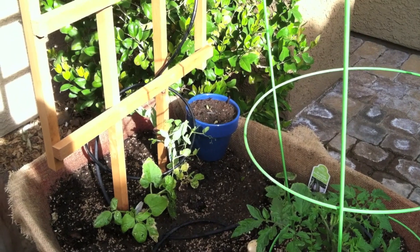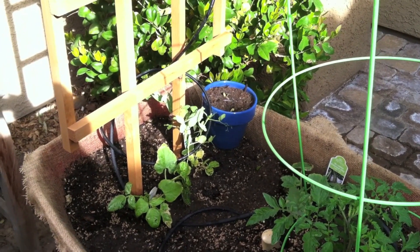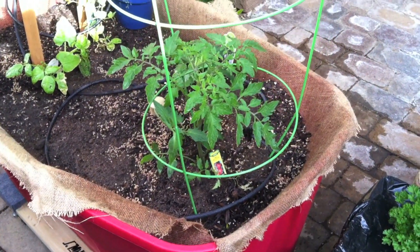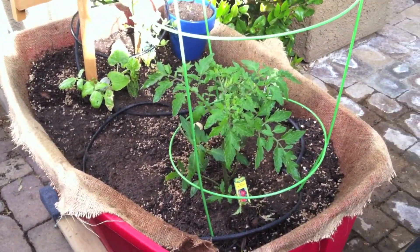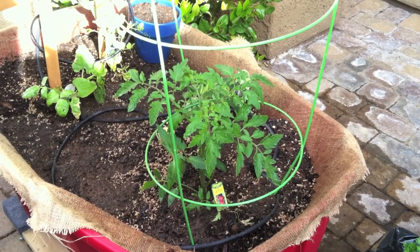Lila's got that little blue pot over there — she planted sunflowers and they're starting to sprout. I've got an early girl tomato which is looking really strong and nice and tall right now in the front, so that should be my first tomato.